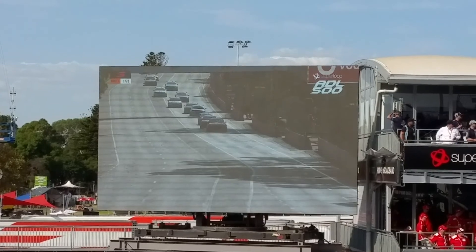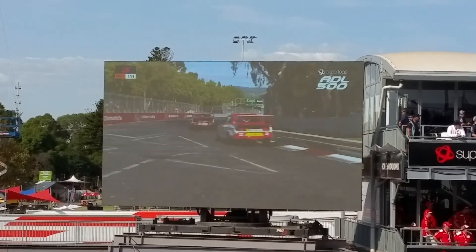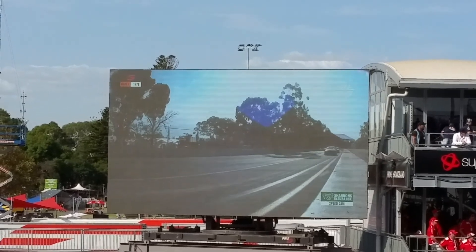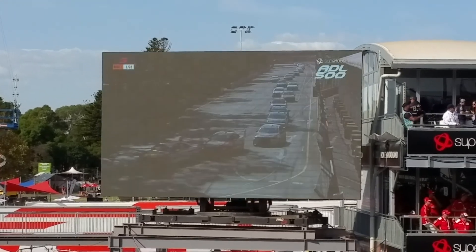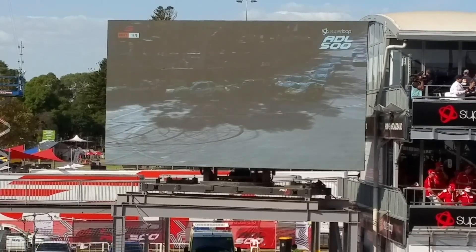They'll need to give each other room to get through Turn 7 with the adjustments to that outside tyre wall. It's the perfect start for the Shell V Power racing team. They run one and two with the champion at the point. Scott McLaughlin with a beautiful start, and the Mustang has lurched forward with a brilliant beginning to 2019.